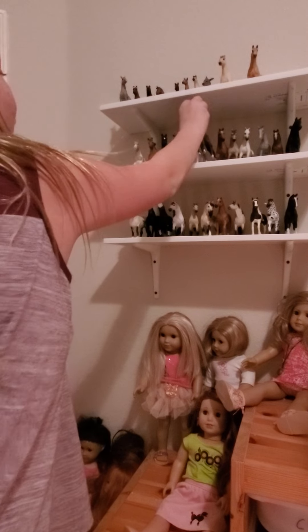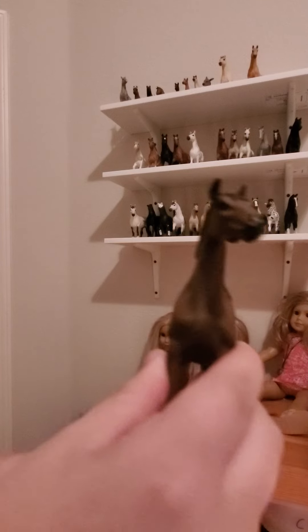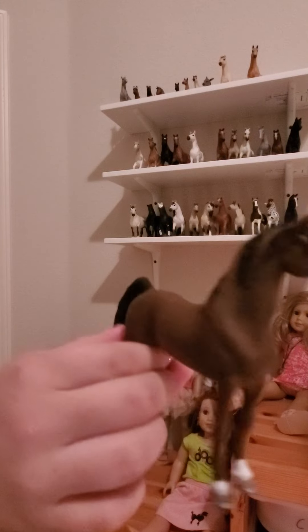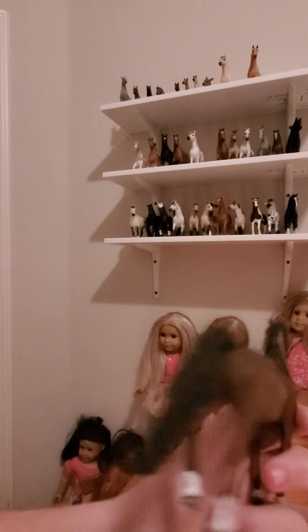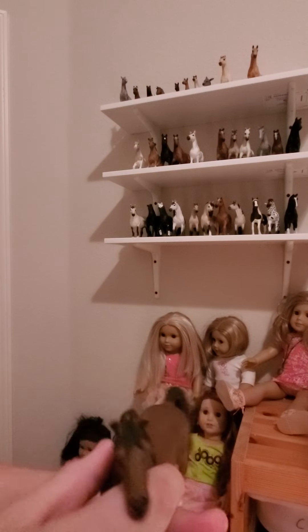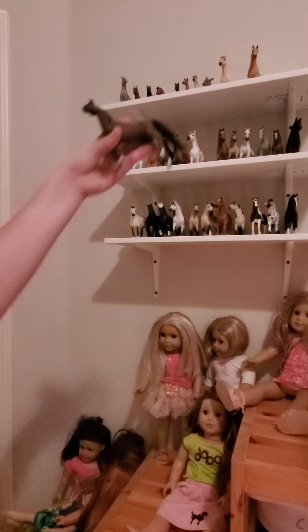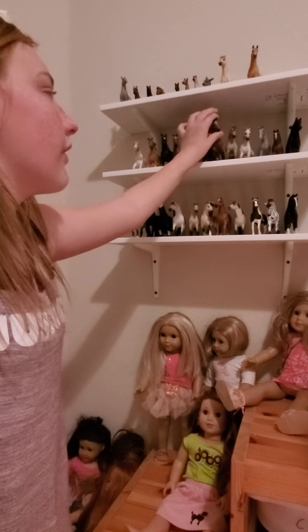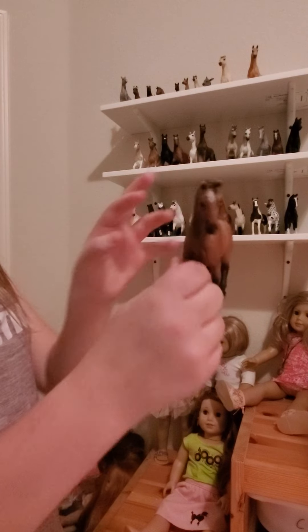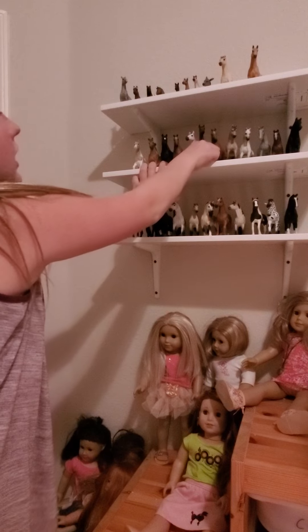Next I have my thoroughbred gelding, and I actually love him — I love his tail. I think his name is going to be Tyler. Then I have a second Hanoverian mare — the double of the one I showed you guys. I'm not going to get into too much with her because she's the same model.